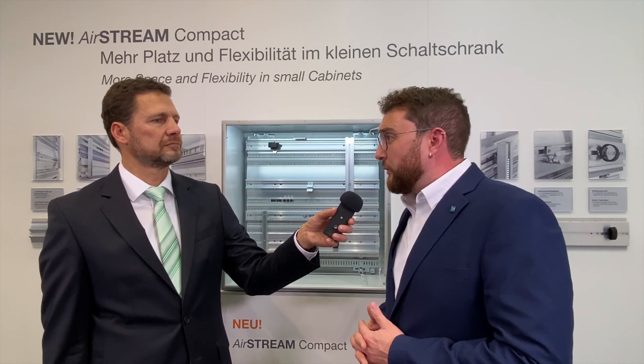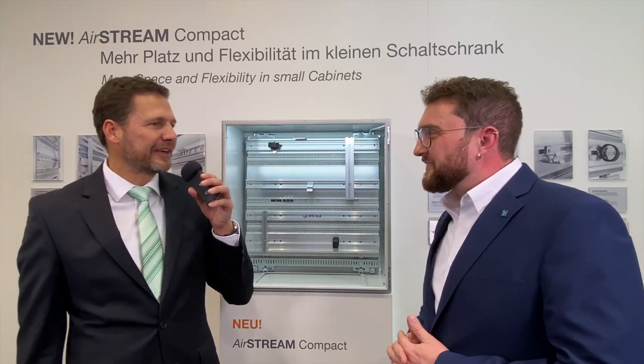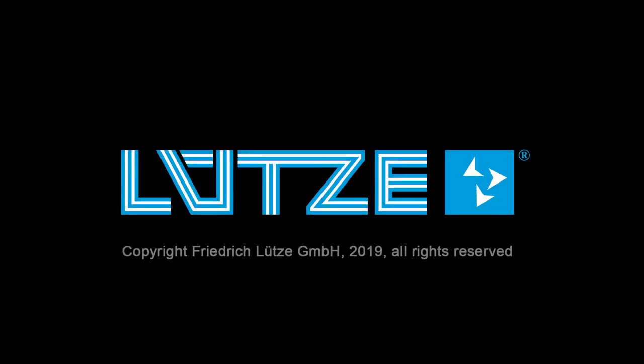This is where the advantages of the space-saving Airstream Compact wiring system come into their own. Thank you for these very interesting insights into the Airstream Compact wiring system. Thank you for being on. Thank you.